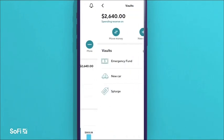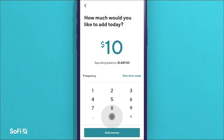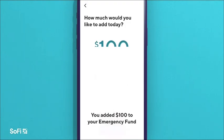Another feature they're launching this year which I love is called Roundups — they'll round up your transactions to the nearest dollar and deposit the difference into one of your savings vaults. If you're signed up between now and Christmas, they will match your roundups and deposit them into your vault, so you can save twice as much. Great savings from SoFi.